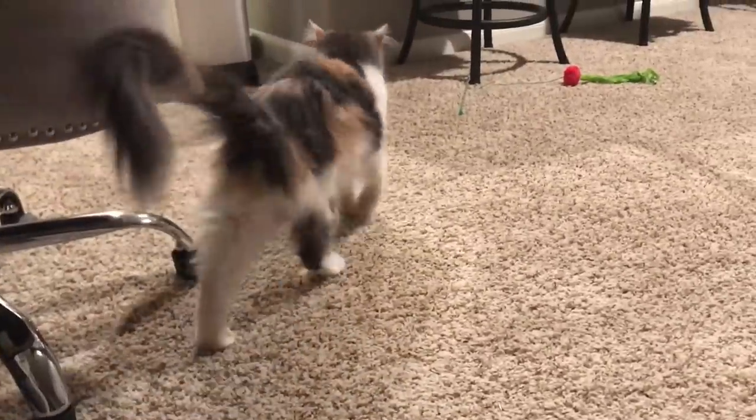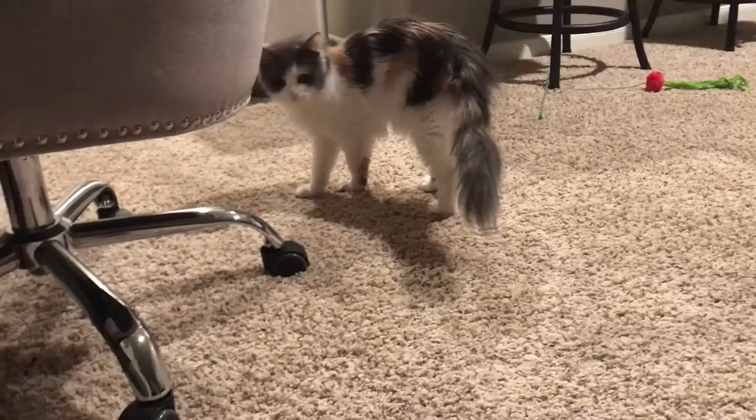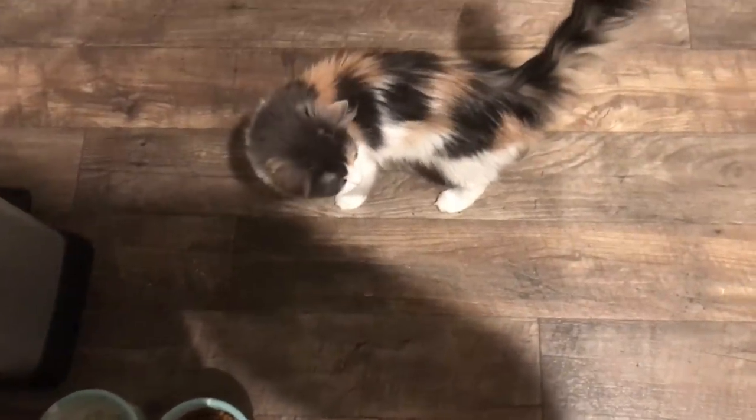Sam got a new kitty. Her name is Lana. She's watching the printer — she's so cute. Love fluff ball. It's food time! She was ready and willing. She's like, 'when is this food going to get here?' Baby meow, I've been waiting.